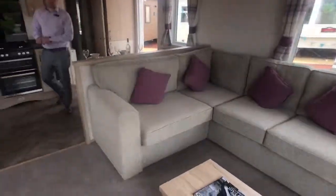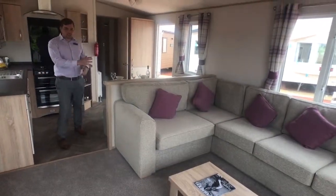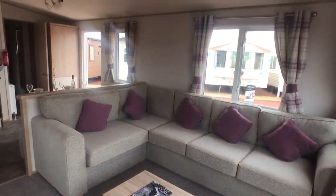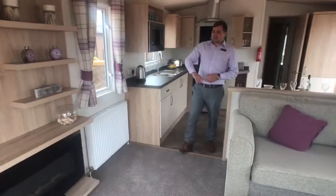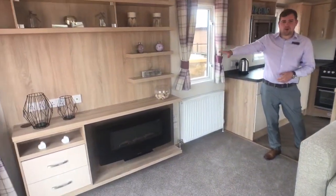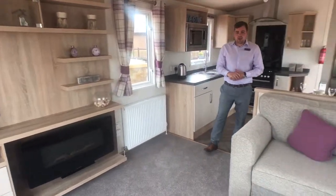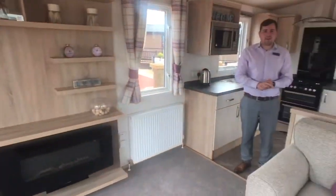As you can see, entering the holiday home we come into the living space with a nice open plan kitchen and lounge. The lounge here has a lovely L-shaped sofa, including the pillows, curtains, and all the fixtures and fittings. We've also got an electric fire and a TV point — you can have it on the TV stand or on the wall itself. You'll also notice we've got front opening doors for a nice front decking if you wish.